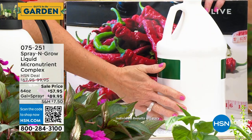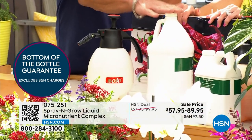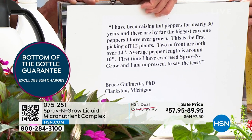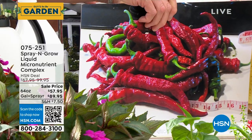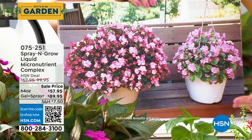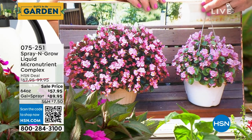Spray and Grow guarantees results to the very bottom of the bottle — if it doesn't work, send back an empty bottle and get a refund. I recommend the gallon size with the sprayer. These before-and-after photos come from real people. Bruce, a PhD in Michigan, says these are the biggest cayenne peppers he's ever grown in nearly 10 years. A chef in Pennsylvania has enormous basil. Customers buy two plants, use Spray and Grow on one and not the other — the difference is clear.